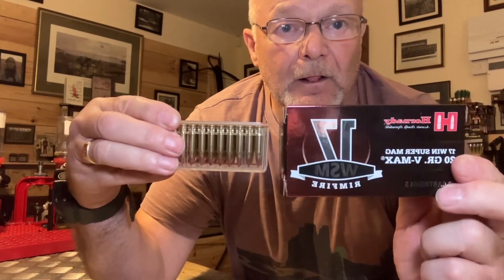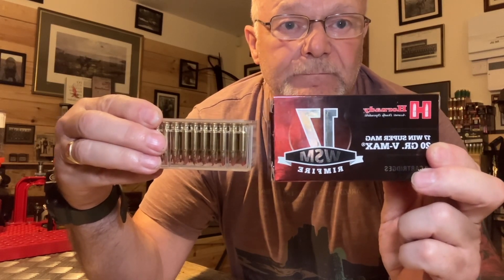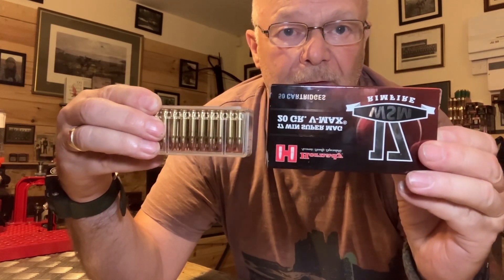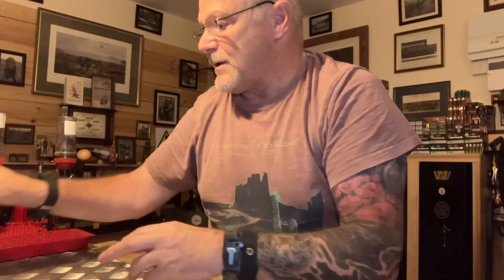The 17 WSM comes in a box like that. If I put that box next to the other box — look at the difference guys. There we go, there it is. And it comes in cartons.